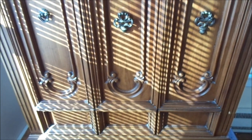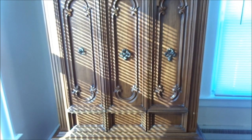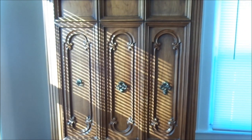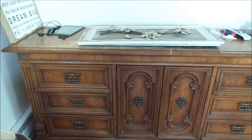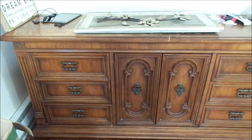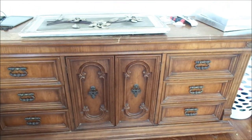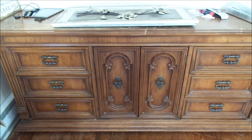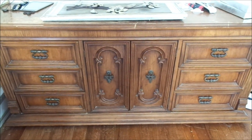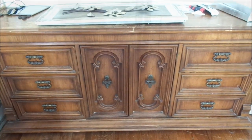I'm telling you, do not sleep on Facebook Marketplace. You can find some amazing items there — people are practically giving away their stuff. And this is the dresser. It is absolutely stunning. It has a lot of storage. I already started cleaning it out and putting our clothing in there. It just has so much space and it's real wood, and I just love it so much.